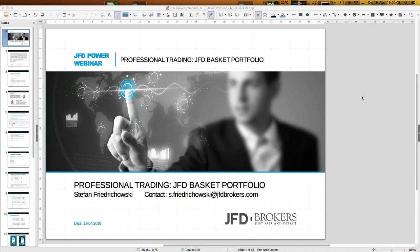Welcome everybody to our next webinar here at JFD Brokers. My name is Stefan Frodochowski, and I'm not alone today — Jens is in the webinar as well. There are some brief audio checks, and today is the 19th of April 2018, 7 p.m., at least in Germany.